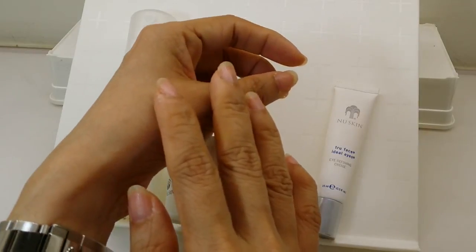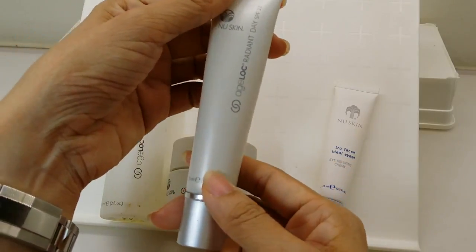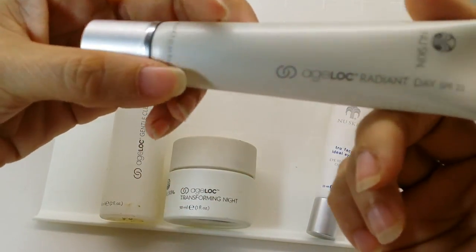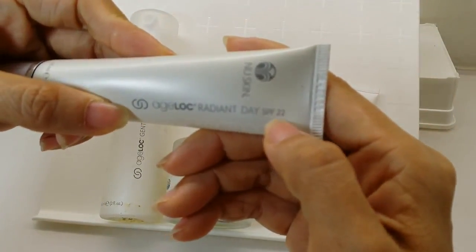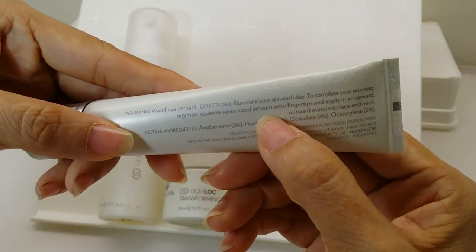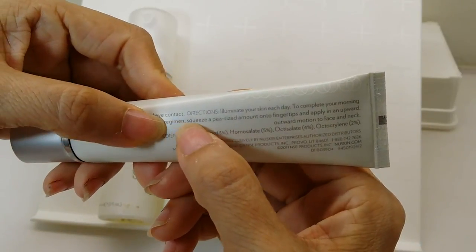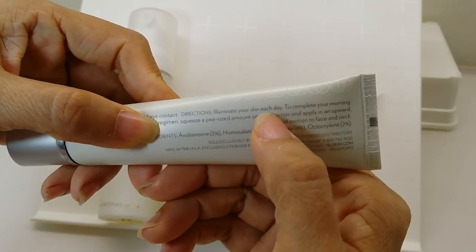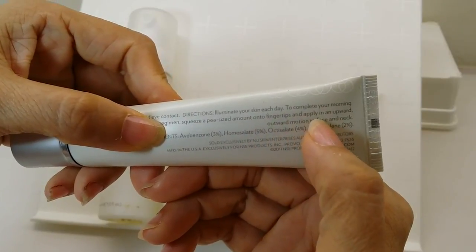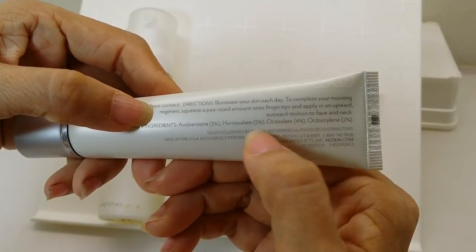I double moisturized thinking I wanted to see results fast. For daytime I'm supposed to use this one — the Radiant Day, which comes with SPF 22. It's a squeeze bottle, not for the eye area, only for the skin on the face. You squeeze a pea-sized amount on your fingertips and apply in an upward outward motion to face and neck.